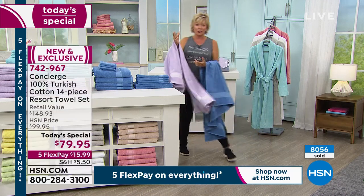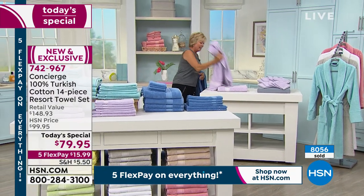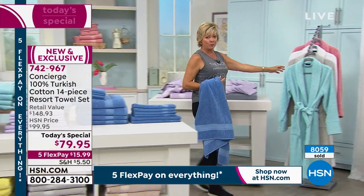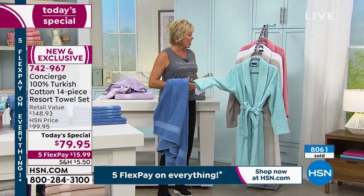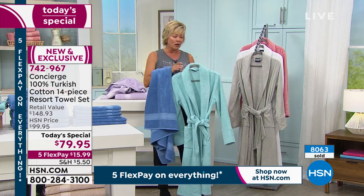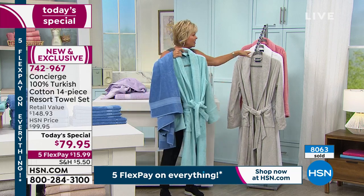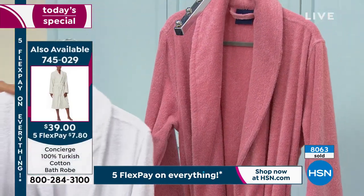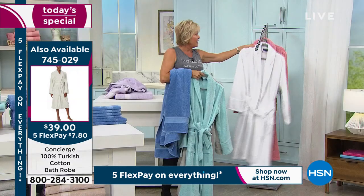If you want them for a tall person in the household, we also have beautiful bathrobes done in this Turkish cotton. We may be selling out in this show. We've got turquoise/aqua, silver, white, and rose. They're dual-sized, 48 inches in length, on sale at $39. Item number 745-029.